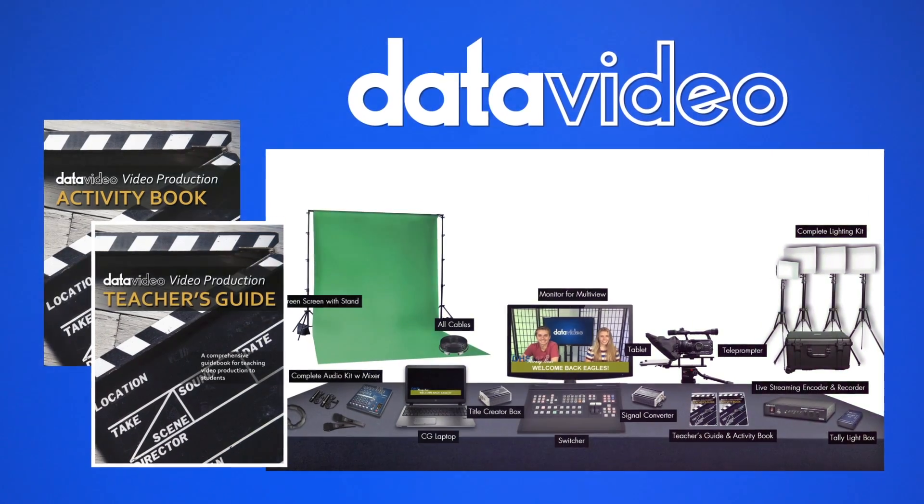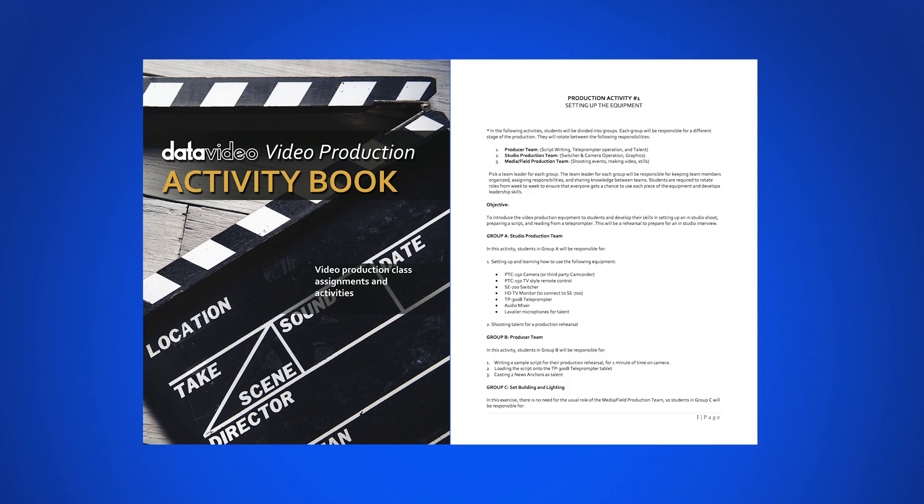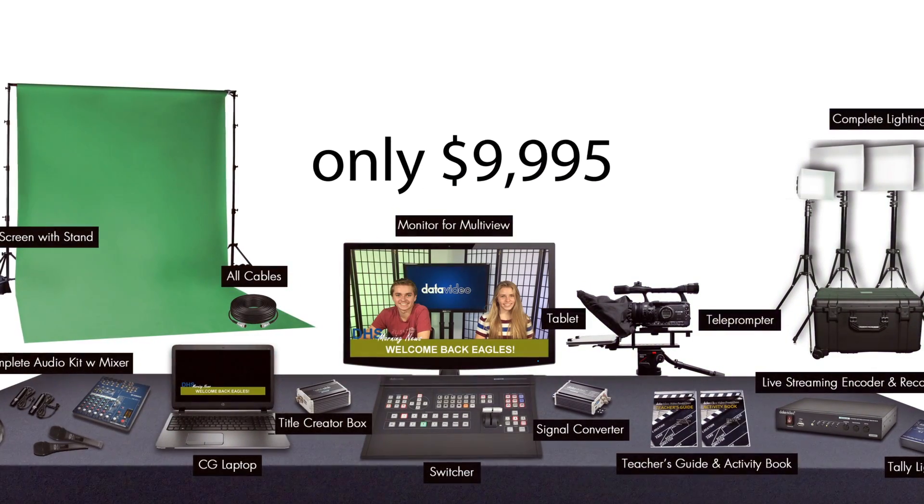Last but not least, you get the video production teacher's guide and activity book developed by video professionals and educators. All this for under $10,000.